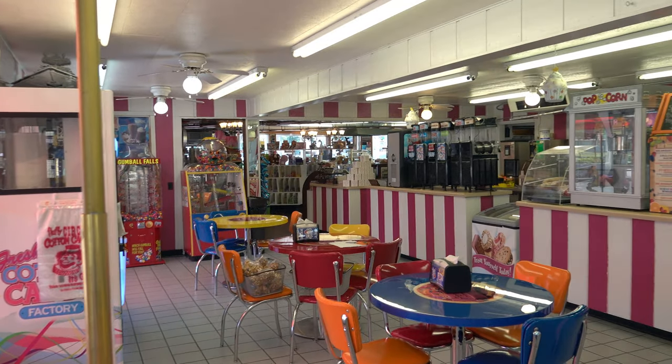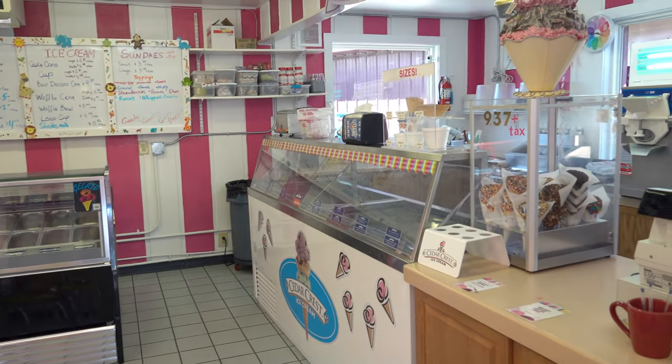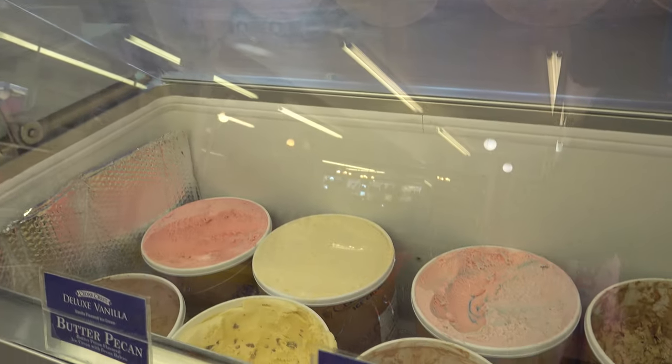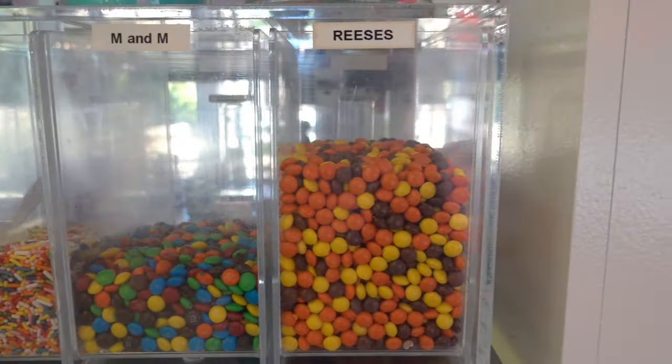In the back part of the shop, they have an ice cream parlor with very colorful tables and places to get any different flavor of ice cream. Some are available, but most of them are not, I think just because it's not very busy here today. And you can add all the toppings that you want.